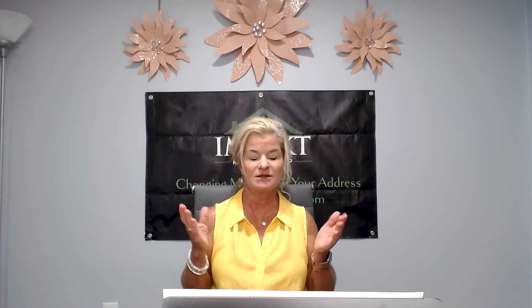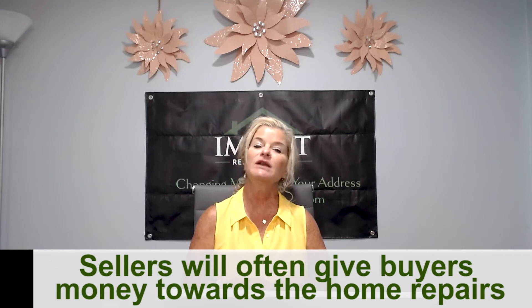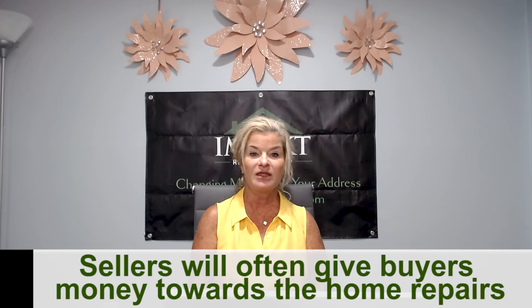Now, sellers who have packed up their things and moved on might say they just don't have time to do this — it's too much work. They might offer you $2,500 towards these problems, and that is a good solution. Then you get to be in charge of those repairs. However, it's important to check with your lender to ensure the type of loan you're getting allows for that credit to come through. If it does work out, that could be a great solution because you're in charge of the repairs once you get inside the home.